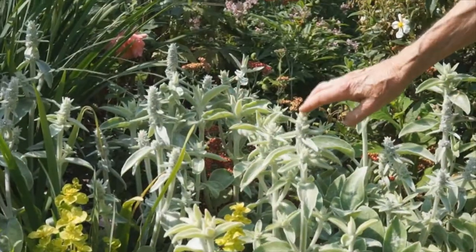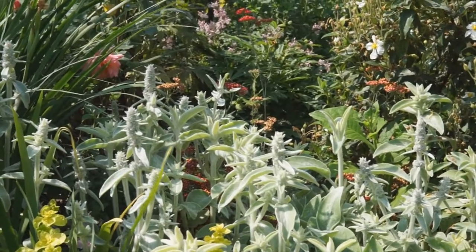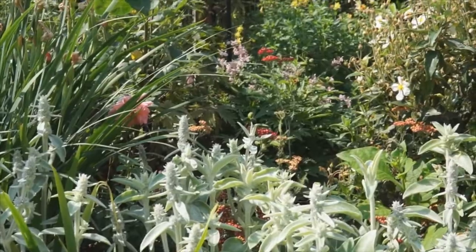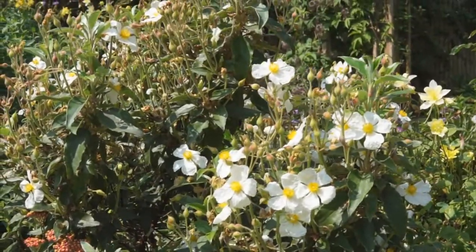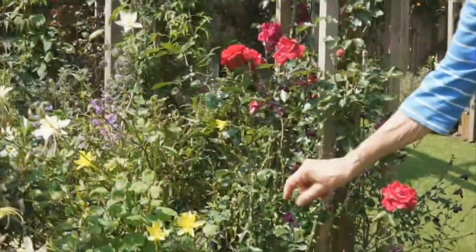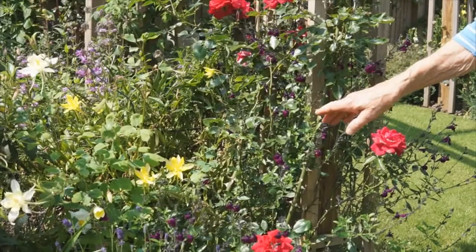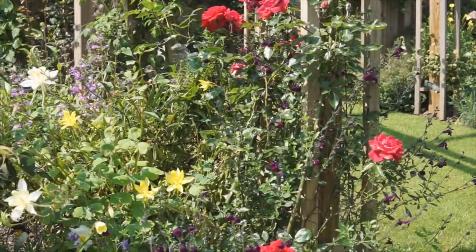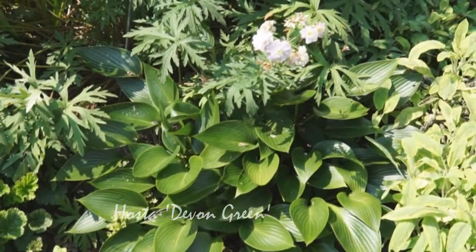This is a Stachys called Primrose Heron, and it's got yellow leaves in the spring when it comes up. But when I told a friend about it, she said, 'Oh, Primrose Heron lives near me' — it's a lady called Primrose Heron! Here we've got a Cistus, which I bought at a plant auction, which seems to like living in a dry space. I've planted this salvia next to this rose because I read from an article in The Telegraph that Sarah Raven said they stop pests going onto plants — the smell of these leaves is quite strong, it might deter pests. A slug-proof Hosta called Devon Green — slug-proof, make a note.